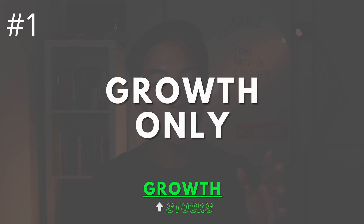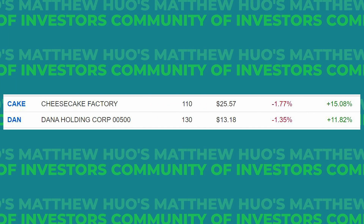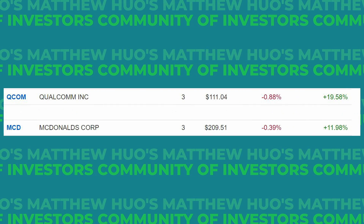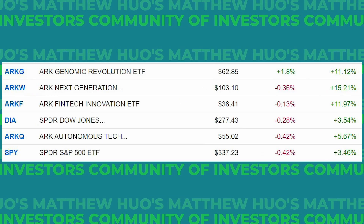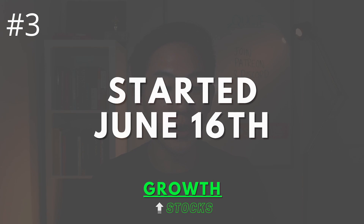A few things you need to know before we get started. First, as the name implies, this portfolio is made up solely of stocks that I personally believe will have serious growth potential. Second, I do have other stocks and portfolios that focus on value stocks, blue chips like Apple, dividends like McDonald's and Qualcomm, and ETFs like ARK and the almighty SPY. Third, I started this portfolio on June 16th, so barely over 2 months ago. I've been investing for about 2 years but any gains or losses you see are occurring over the span of the last 2 months.